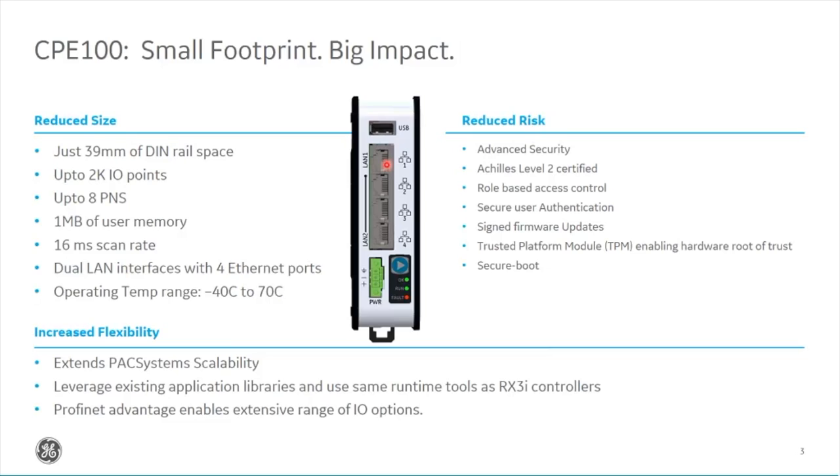We've actually got two physical LANs on this controller. The top LAN port is the first network — you'd use that to connect to your laptop for programming, or to an HMI or SCADA. The bottom three ports can also be used as standard Ethernet, or configured for Profinet, allowing you to run a Profinet ring directly out of that network. We've got power and communication on there as well.